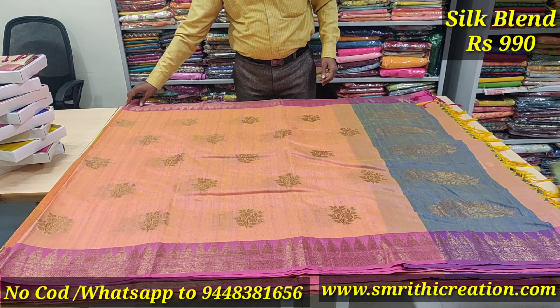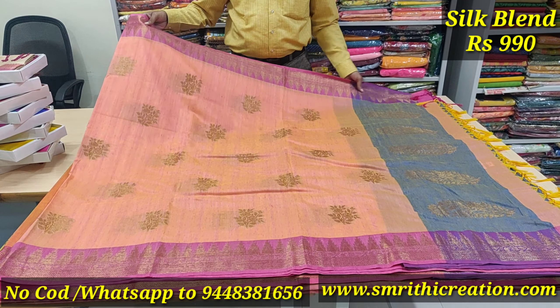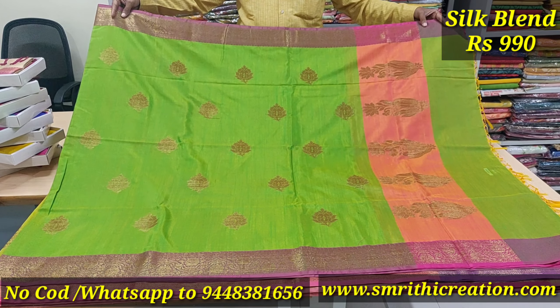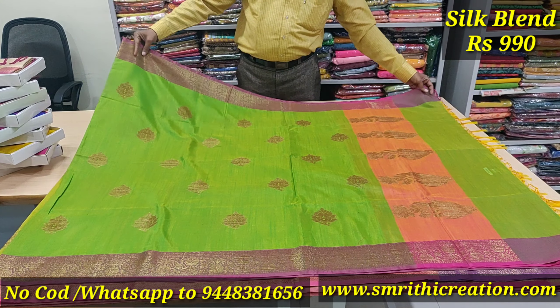No cash on delivery — only dispatch against payment. We will send one single saree. The rates are fixed. All GST is included; there is no additional cost. These rates are all inclusive of taxes — ₹990 rupees.